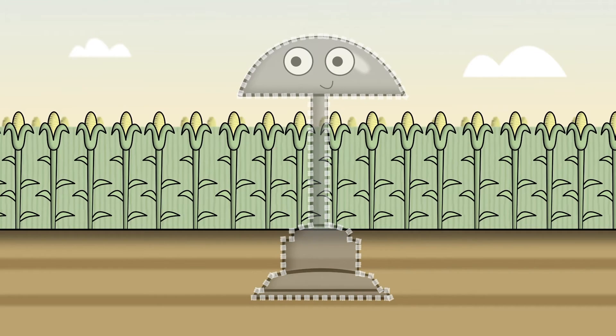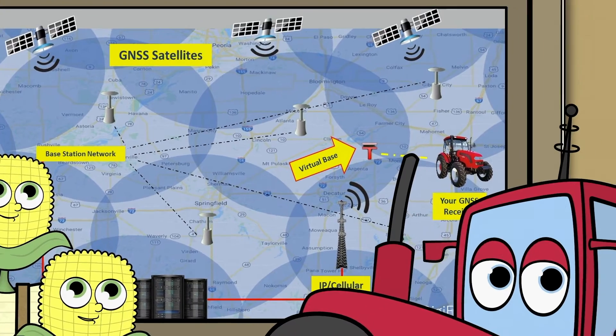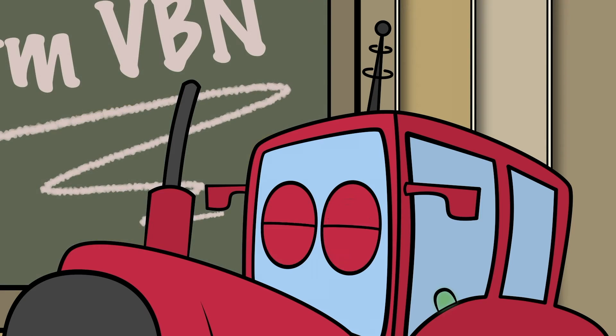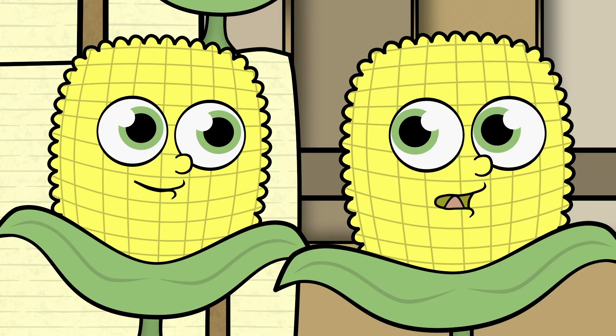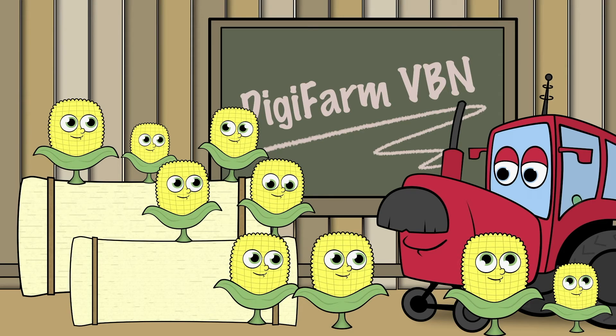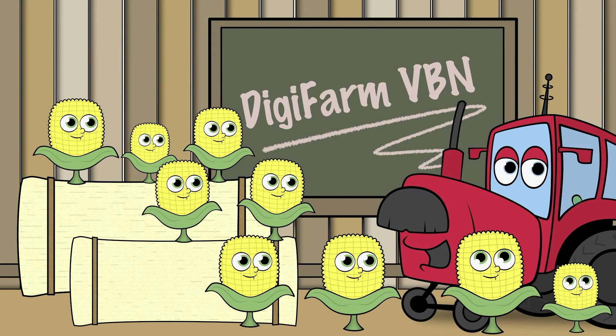Best part — the virtual base is like having your own base station with you in your field. You can't see it, but it's there, like the cloud, or the tooth fairy, or feelings. And this, my little corn pupils, is how you get reliable sub-inch accuracy on the farm. Yay!